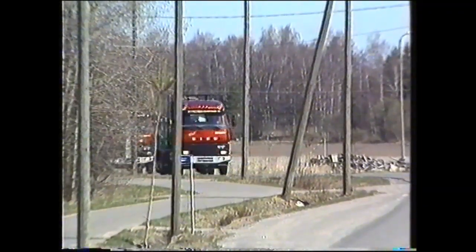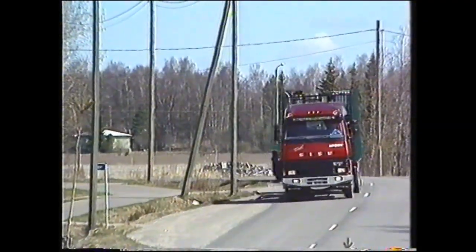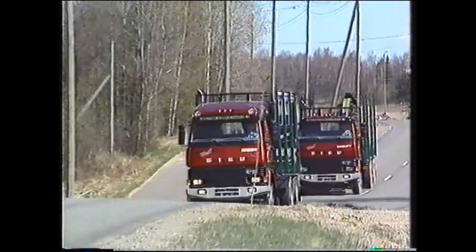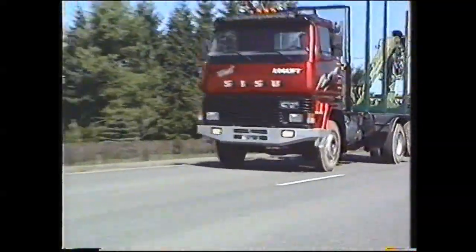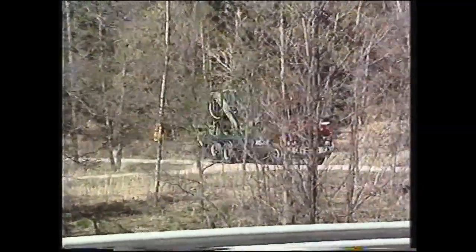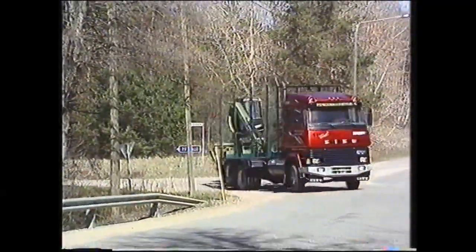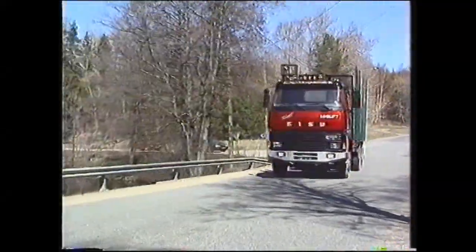Kun puukuorma on jätetty tehtaalle ja puuauto palaa takaisin metsään, normaalin telivetoisen auton telipyörät ovat maassa. Tällainen tyhjä auto on tunnetusti melkoinen jumputtaja ajettaessa maantiellä ja etenkin suurilla nopeuksilla. Uudessa Sisussa, jossa on vetävä nostopeli, ei näitä ongelmia esiinny. Kun takimmainen akseli on nostettu ylös, maantien nopeuksilla jousitus on puolta pehmeämpi kuin ennen, eli tuntuma on kuin siinä olisi kuorma päällä. Ajettavuutta parantaa omalta osaltaan myös etumaisen akselin heilahduksen vaimentimet. Näin varustettuna auto on miellyttävä ajettava myös tyhjänä maantieolosuhteissa.